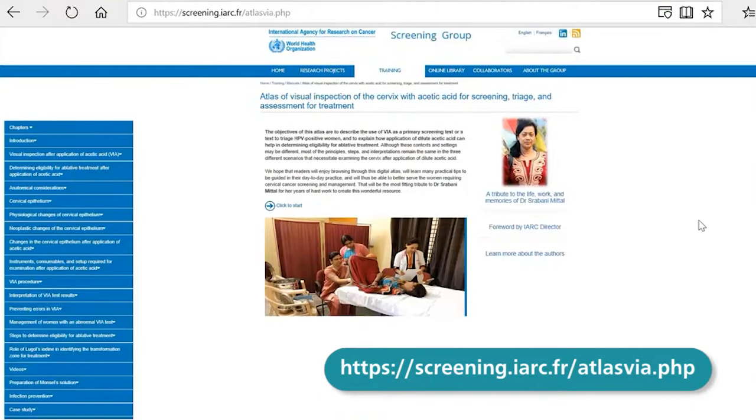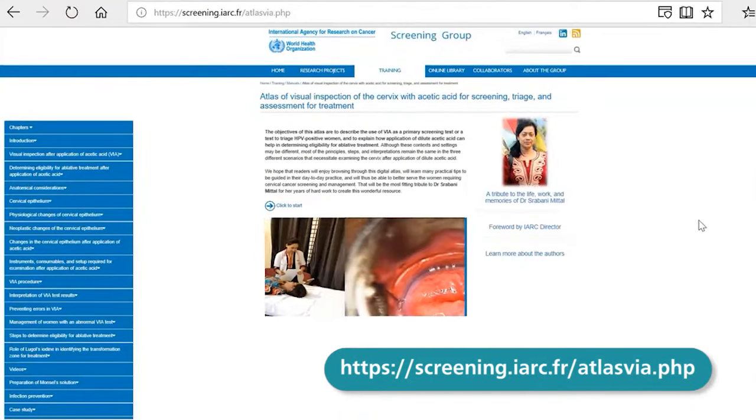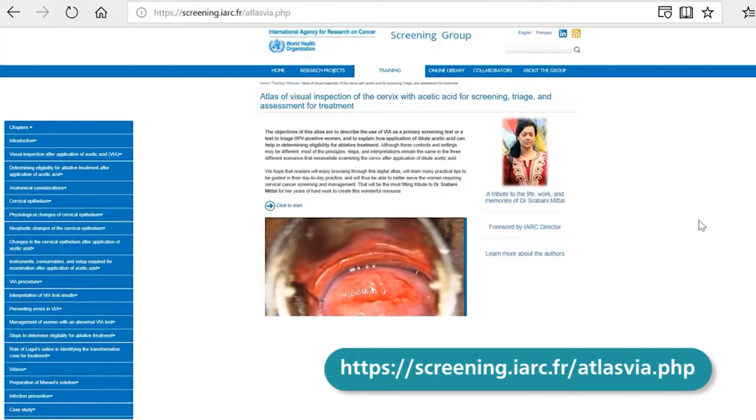As part of our continued commitment to build capacity in cervical cancer screening and management, IARC has just published the Atlas of Visual Inspection of Cervix with Acetic Acid for screening, triage and assessment for treatment. This Atlas is freely accessible online on our website.